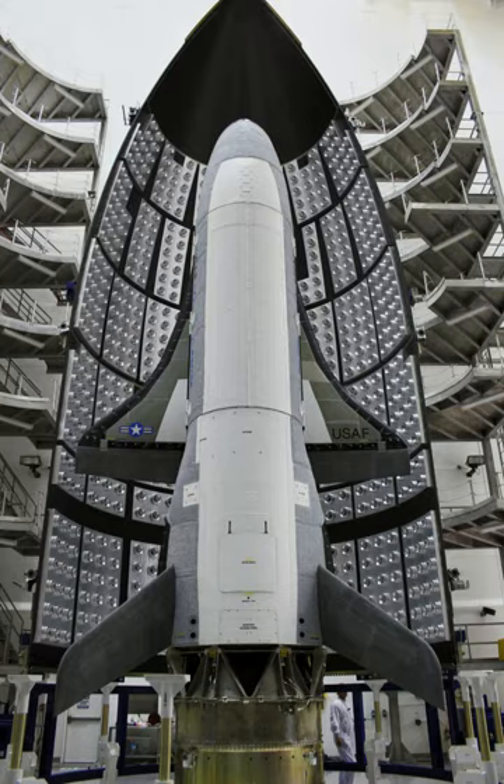Thereafter, the program became a classified project. DARPA promoted the X-37 as part of the independent space policy that the United States Department of Defense has pursued since the 1986 Challenger disaster.